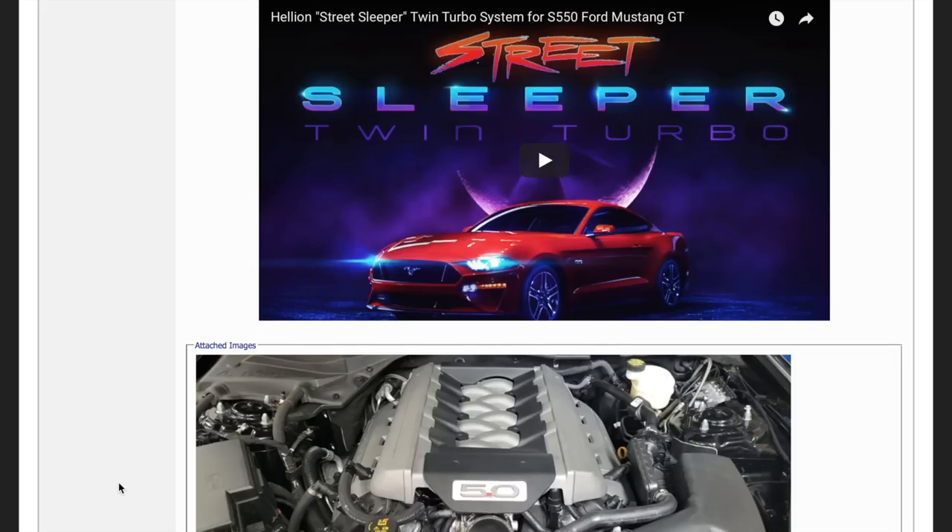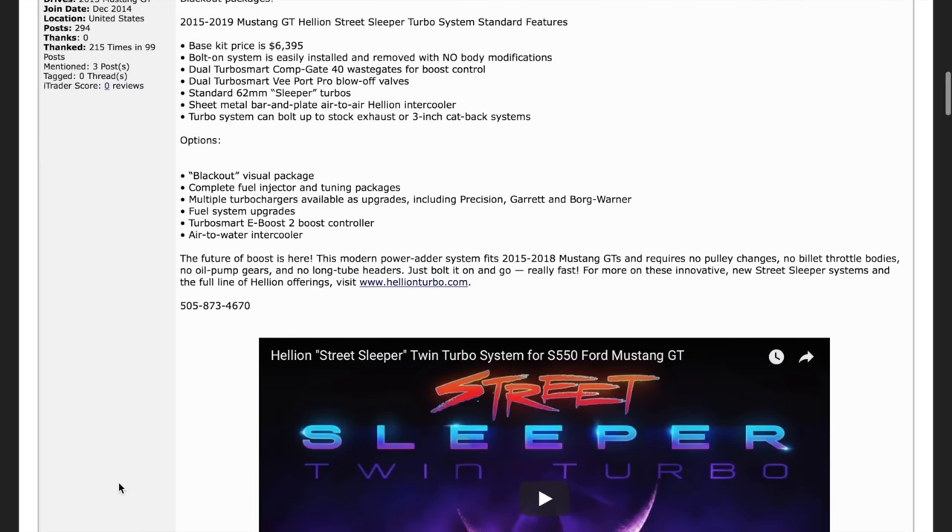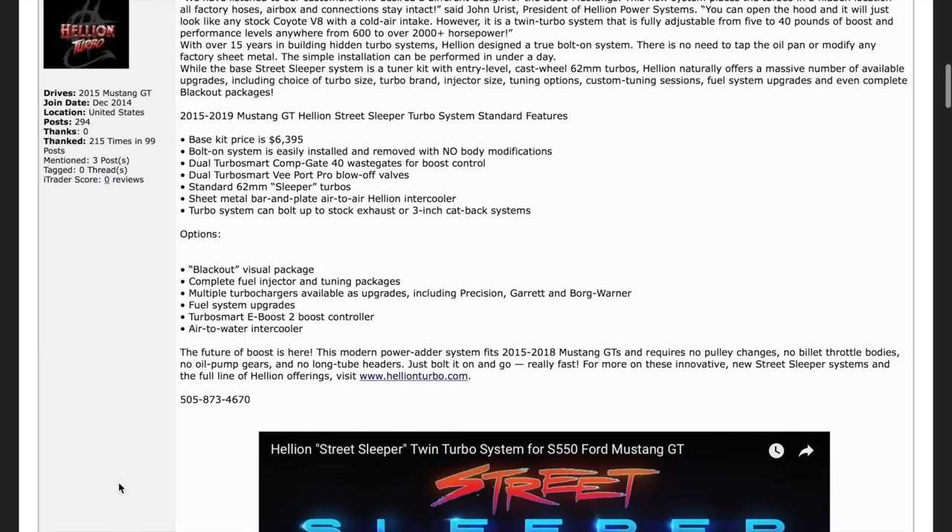Hellion Turbo Systems just totally changed the game. Jake Teaser here with the latest Mustang Automotive News. Yesterday Hellion released the Street Sleeper Twin Turbo Kit for an astonishing base price of $6,395. That means everyone who previously bought a Pro Charger for $6,500 can now get a Twin Turbo Kit for their Mustang for the exact same price.